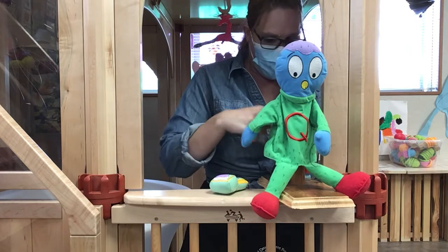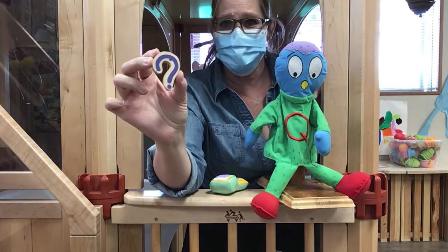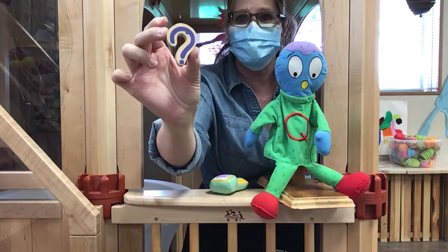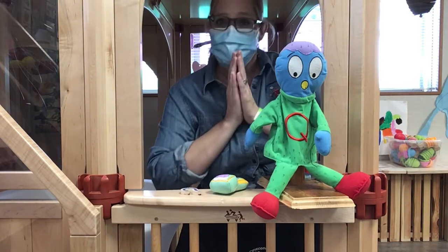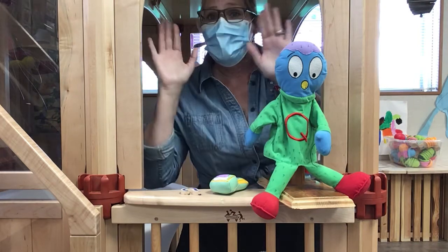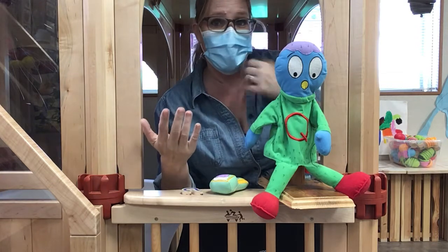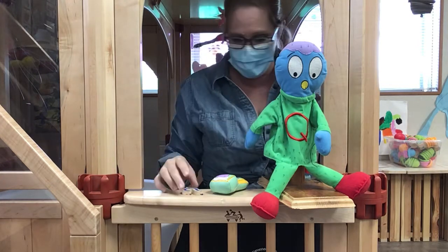Let's try! Question mark! When you want to know something, you ask somebody a question! Let's clap it! Question mark! Slap it! Question mark! Sound it! Question mark!